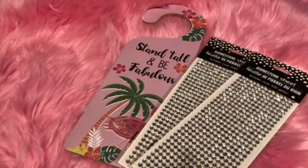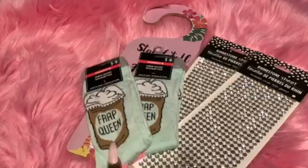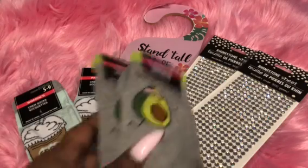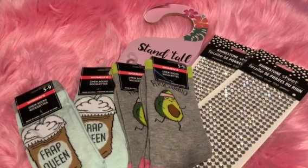I ended up picking up two more pairs of the Frat Queen socks — one to keep for myself and another one for pinky mail for one of my beautiful pink ladies who couldn't find them. The same thing with the avocado socks — I found two more pairs of those and definitely grabbed a couple for a pink lady and myself just to have extra.